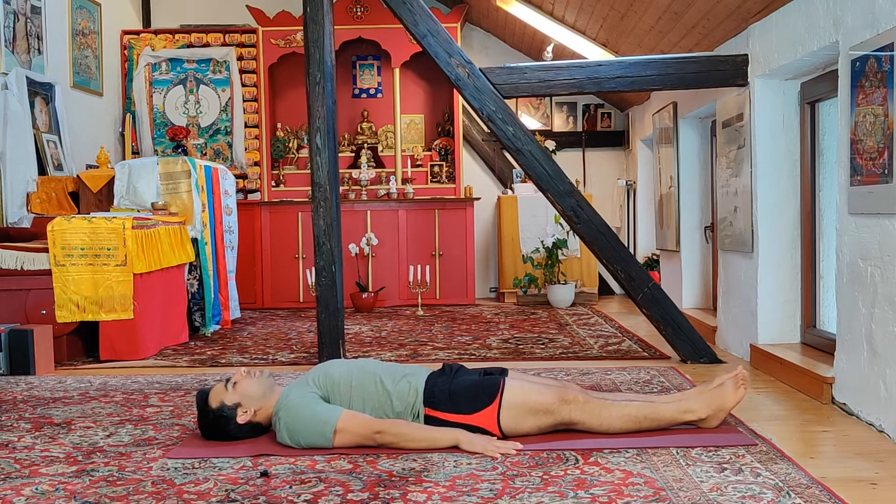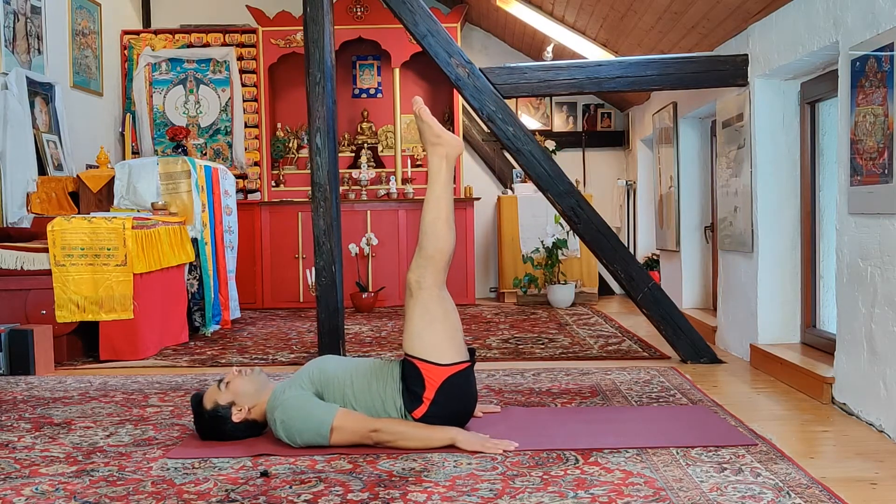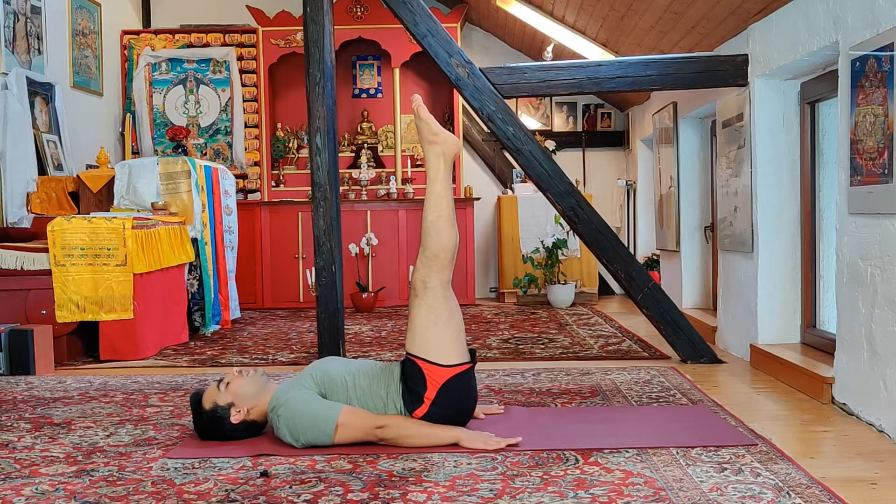Inhale deep, going up. Exhale here — deep breathing, steady pose, hands pressing on the ground. One...